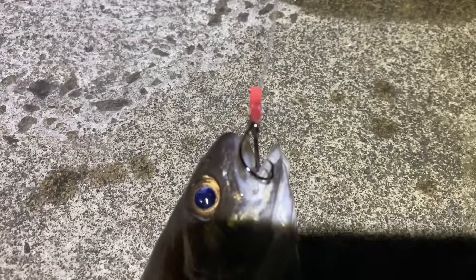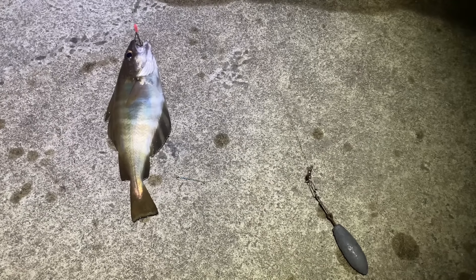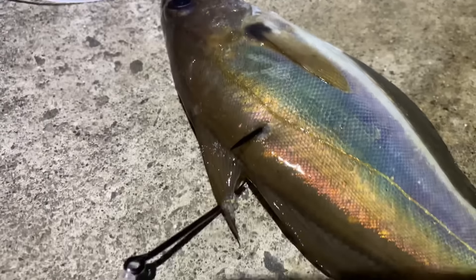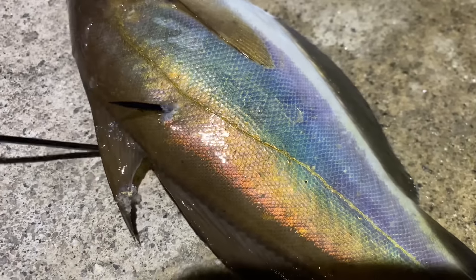A bit of fresh bait on the running paternoster — nice pout. Fresh dead pout is one of the best conger baits going, guys. Just hooked it through the back. Simple.